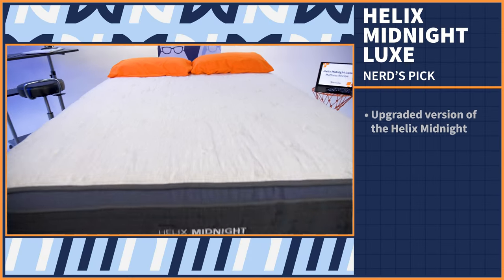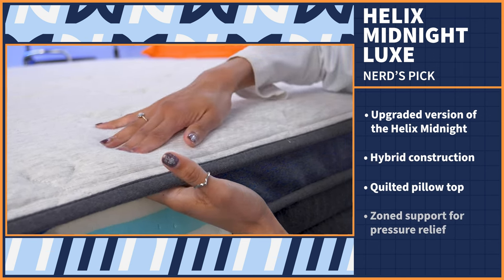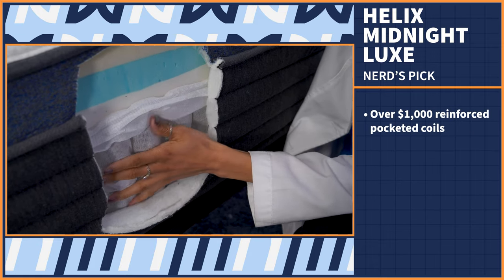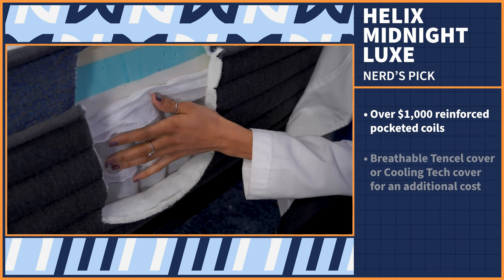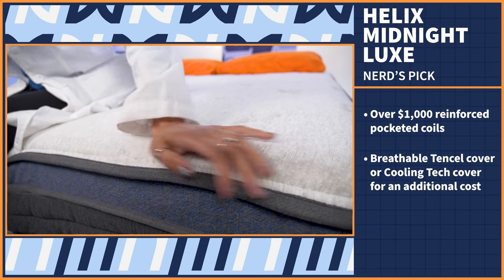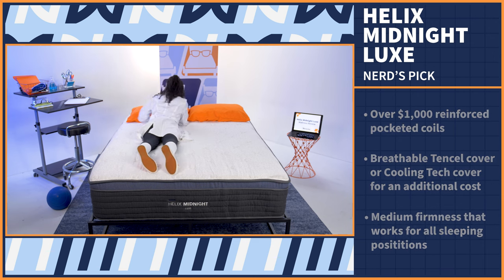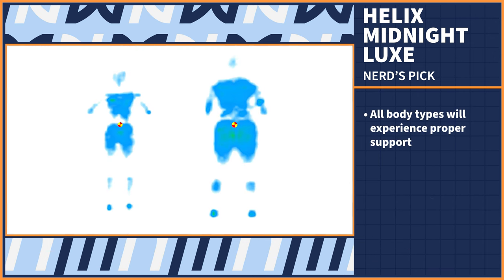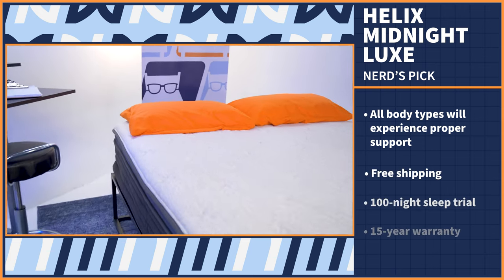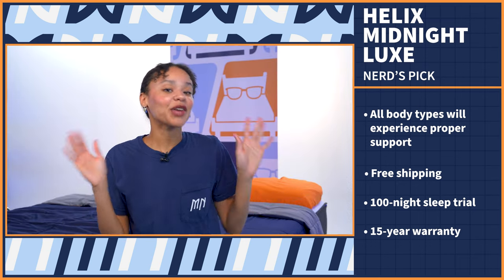The Helix Midnight Luxe is an upgraded model from the brand's baseline. It has a hybrid construction with a premium quilted pillow top, zone support for pressure relief, and over 1,000 pocketed coils that are reinforced for extra durability and support. Hot sleepers will love the option to stick with the breathable tensile cover it already comes with, or upgrade to Helix's proprietary cooling tech cover. The Midnight Luxe has a medium firmness, which means it'll work for all sleeping positions, and our pressure maps showed proper support for all body types. It comes with free shipping, a 100-night trial, and a 15-year warranty.